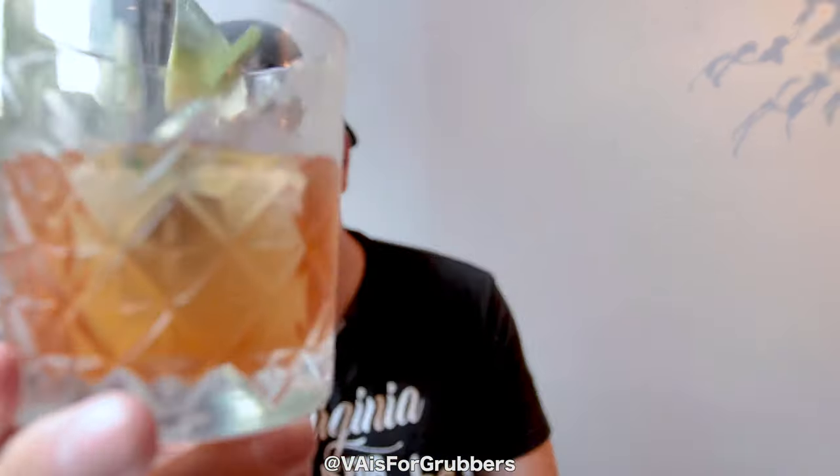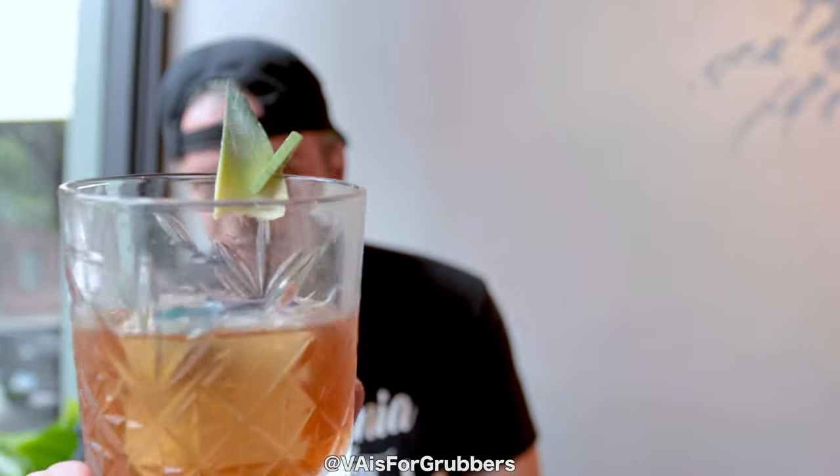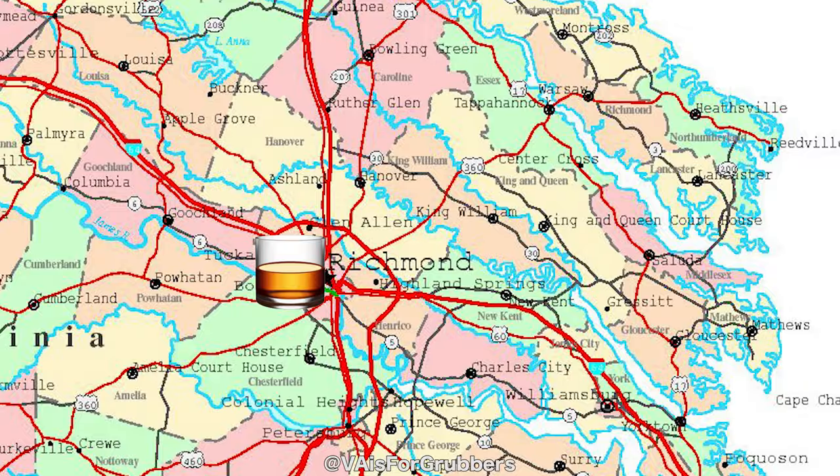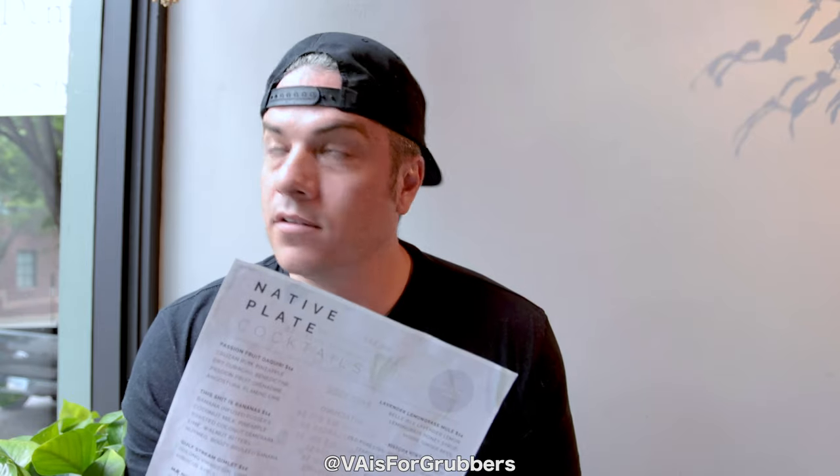Here it is right here. I don't know if you can see the ice cube. This is a Pina Colada Old Fashioned. And today we are in Richmond, Virginia at Native Plate — global street food and cocktails. Found this place on Yelp. I didn't even know they had a Pina Colada Old Fashioned; I just saw that they had really good reviews.